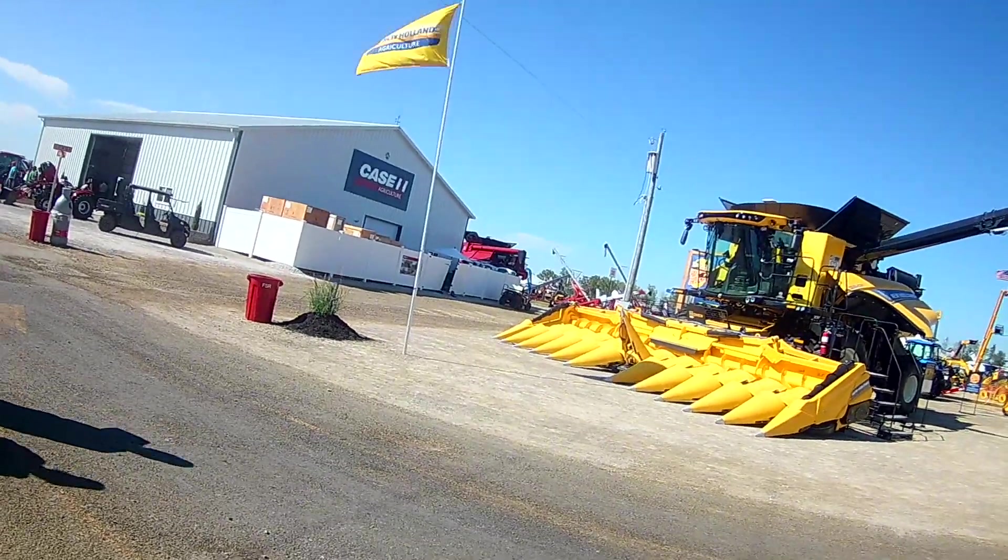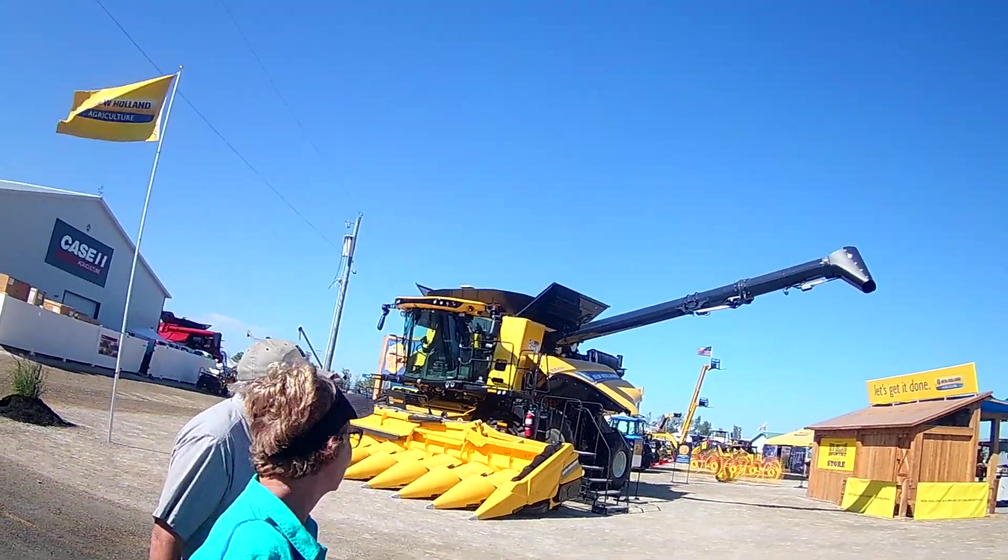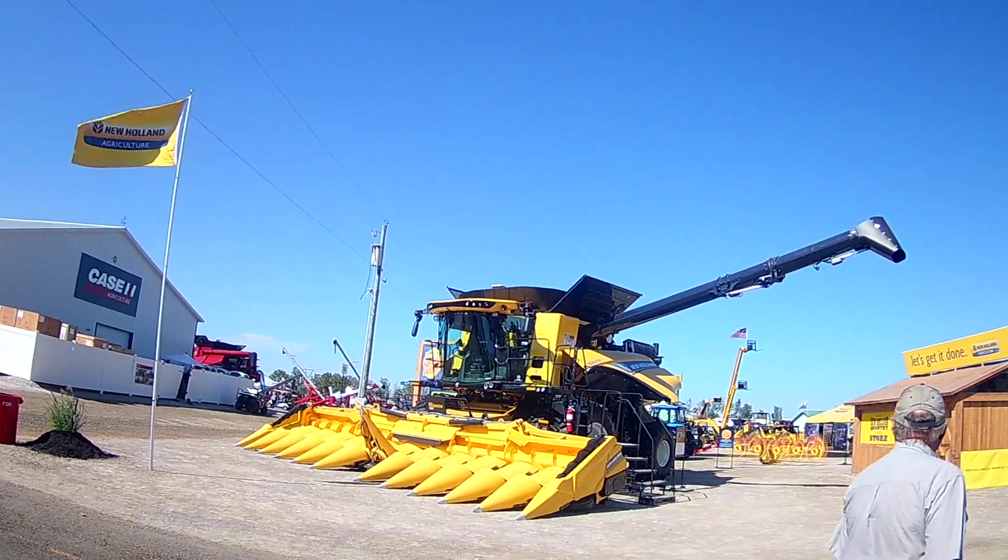I was just walking out of the show here, the Farm Science Review. They actually had these guys out in the field demonstrating them. They're all huge combines.